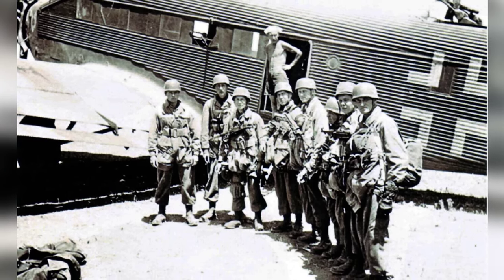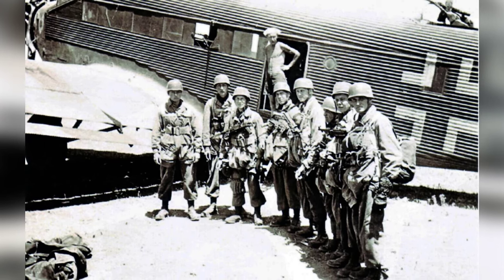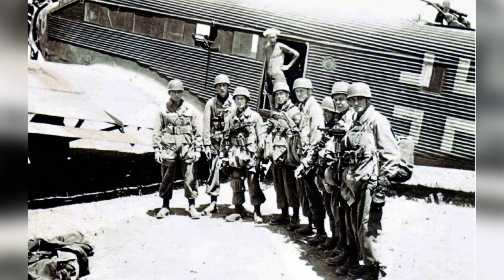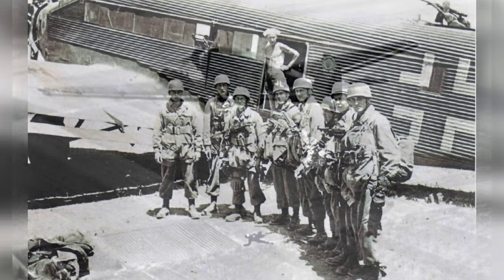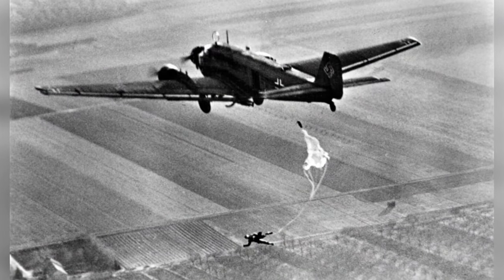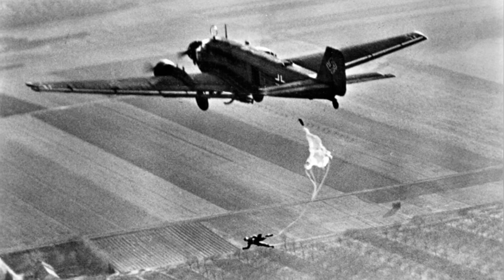German losses on Crete were exceptionally high, with about 6,700 total casualties. Some of the first German units that dropped on May 20, 1941 were nearly wiped out. The 1st Assault Regiment suffered 112 paratroopers killed out of 126 men dropped, while the 3rd Battalion lost 400 out of 600 men in the first day of fighting.